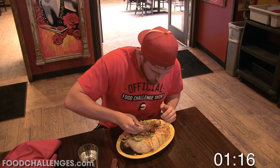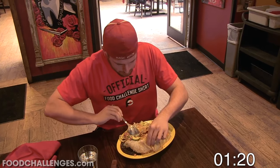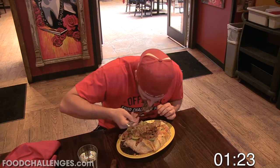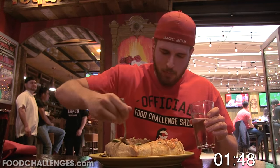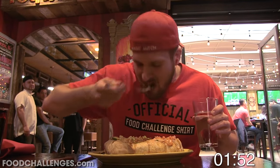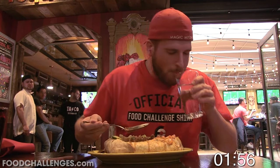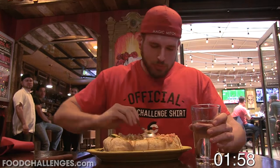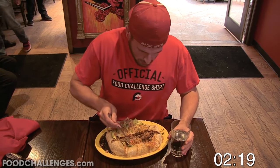Now for this one, I had 25 minutes to take down this 5-pound burrito, which is packed with meats including smoked brisket, pulled pork, and bacon, then there's some cheese, peppers, rice, and beans, and it is also topped with onion strings and avocado slices. Along with the burrito are sides of even more rice and beans, as well as some sour cream, and just to make things a little more interesting, this burrito is also smothered in their spicy habanero sauce.